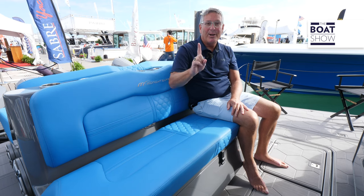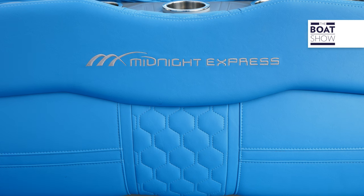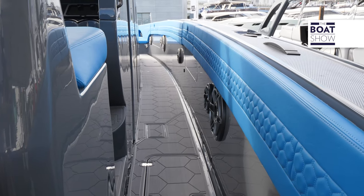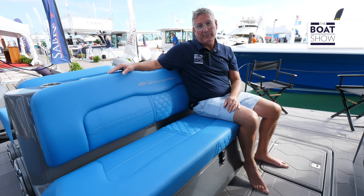This is hull number one, done in Nardo gray with a beautiful blue accent to make it pop in the water. Performance data puts it in the upper 80s. They just drove the boat here at the show and haven't really run it around yet — that'll be coming soon.